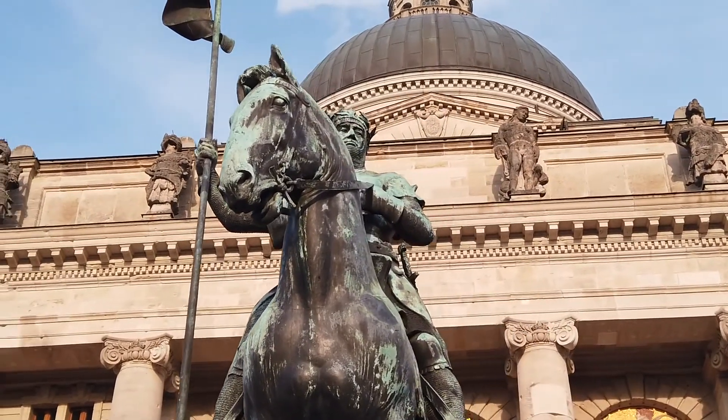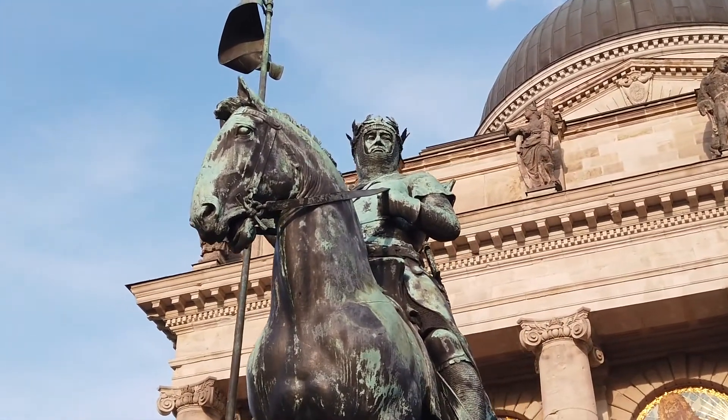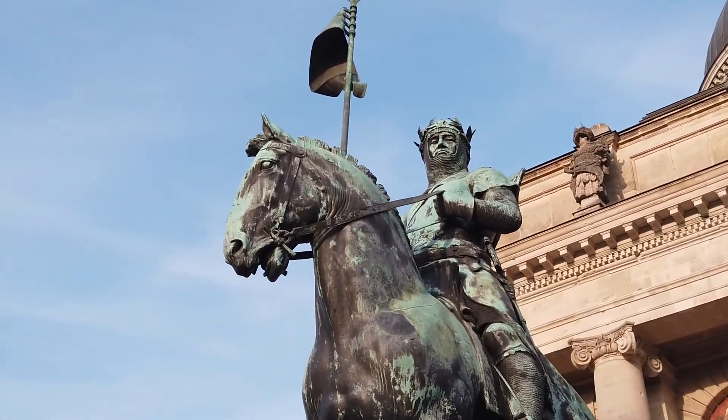Pergamon Museum is one of the most visited museums in Europe. You will find the Ishtar Gate, the processional way, the market gate of Miletus, and Islamic art there, among other things.